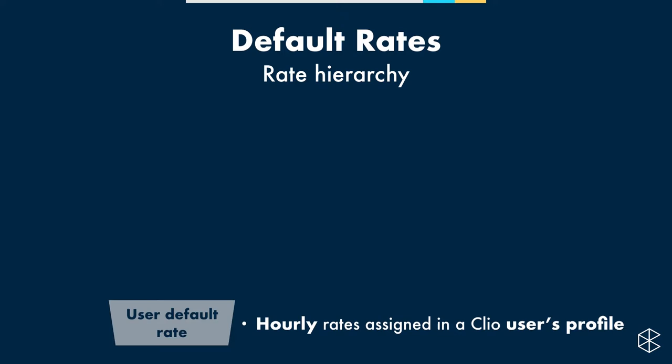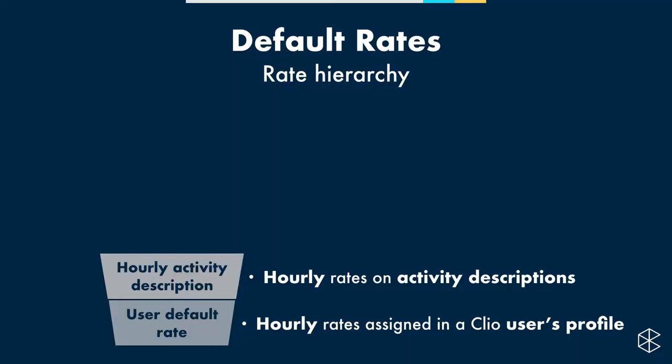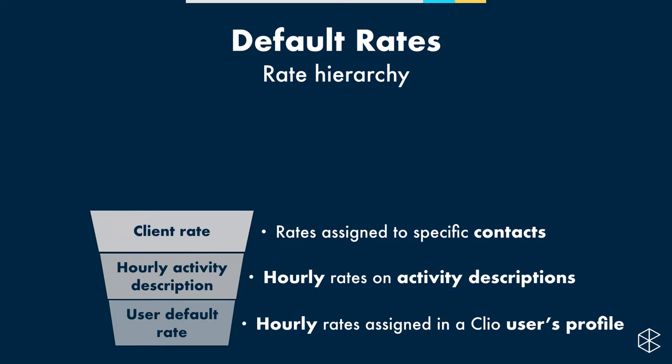Now let's say there's a special type of activity that's charged at $150 per hour. Despite Steve's default rate of $100 per hour, if you tie that activity description to the time entry, it's going to charge $150 — superseding his default rate. Now, if a client named Matthew Moneybags has agreed to be charged $200 per hour, even though the activity rate is $150 and the user default is $100, he'll be billed $200 per hour for any case associated with him.